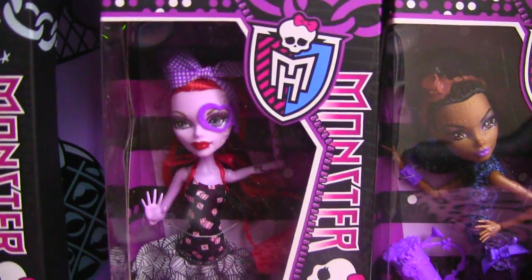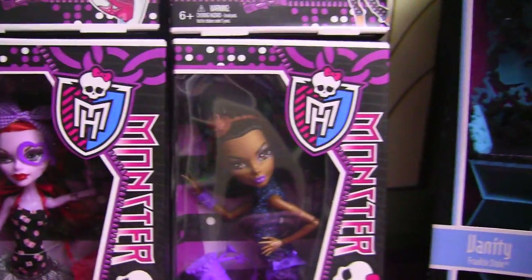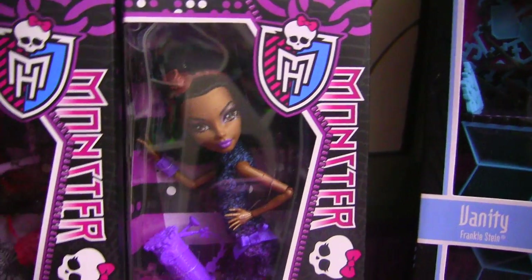I also got Alperetta. She looks really good here. I think her outfit's pretty cool. And my favorite — Rebecca Steam. I've been dying to get her and I'm so glad to have her. I freaked out when I opened up the package with her in it.